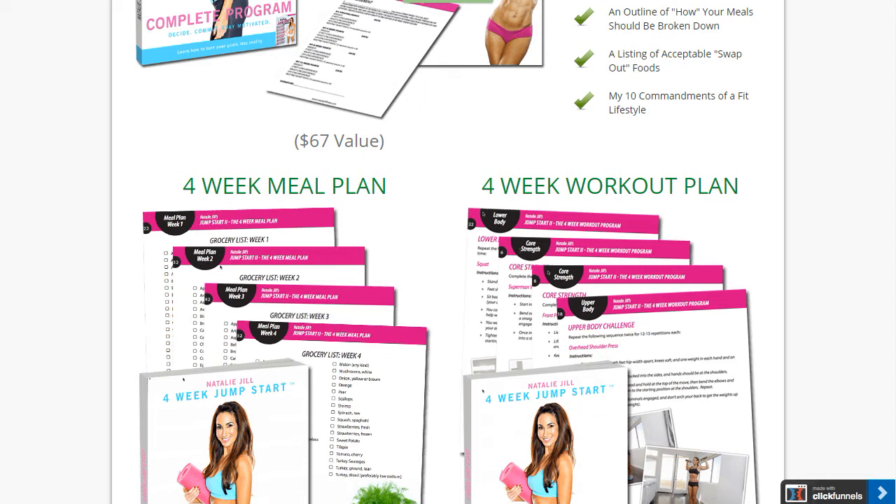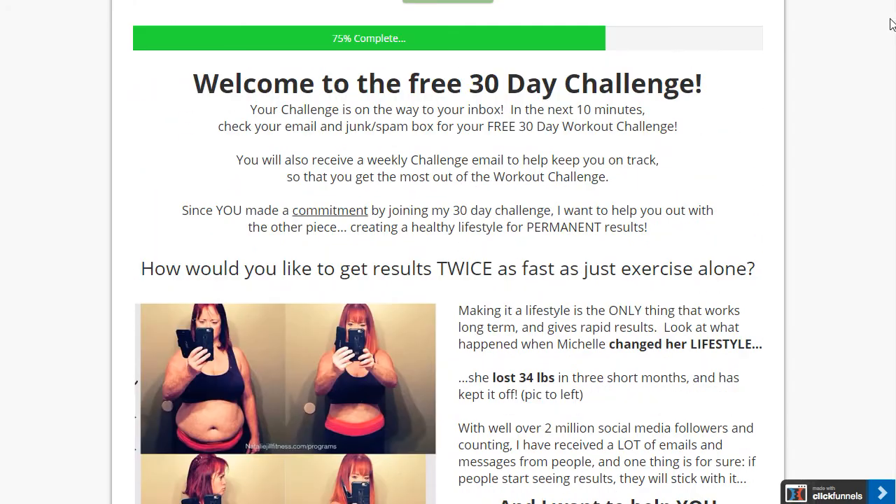Hey guys, Henry here from UniqueDesigns.net. I want to take you behind the scenes once again on a funnel transformation that I just about finished up with. I'm going to let this one marinate for about 24 hours before I go back in and make any final adjustments, but I have the honor of working with Natalie Jill, one of the top people in the fitness industry right now, just absolutely crushing it. So when they came to me asking for some design help, I was more than happy and excited to be working with them.